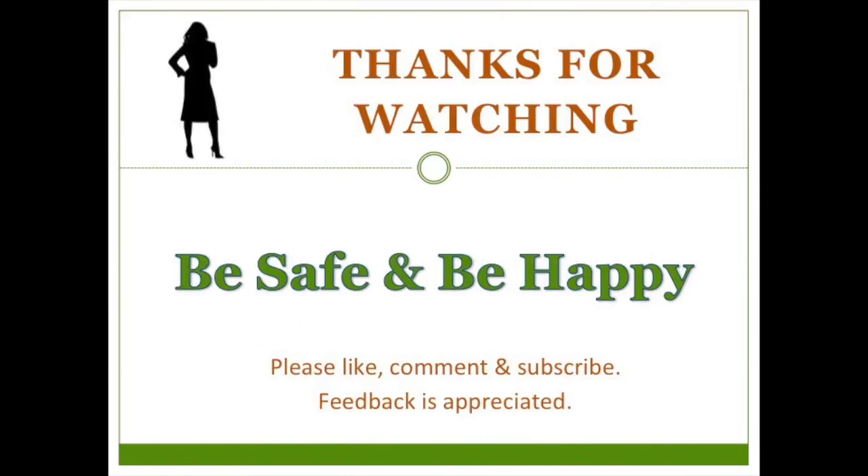Thanks so much for watching. I hope you found it helpful. I'd love to hear your space solutions and the ideas you've come up with in the comments. Be safe, be happy.